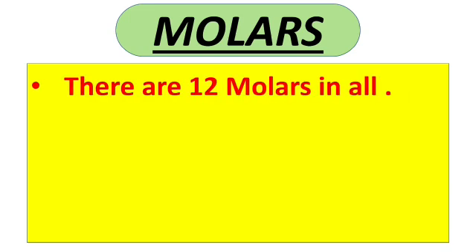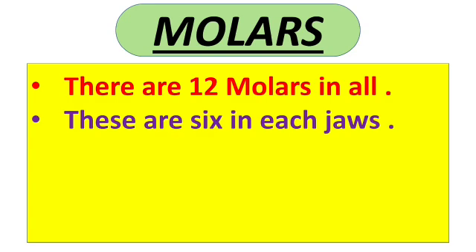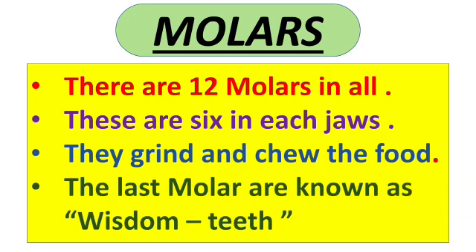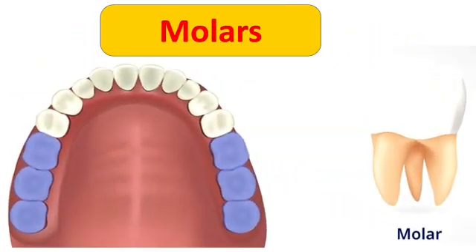Next is molars. There are 12 molars in all — 6 in each jaw, that is 6 in the upper jaw and 6 in the lower jaw. They grind and chew the food. The last molars are known as wisdom teeth. Molar teeth are bigger, flatter and broader teeth, and with the help of these we can chew and grind the food well.